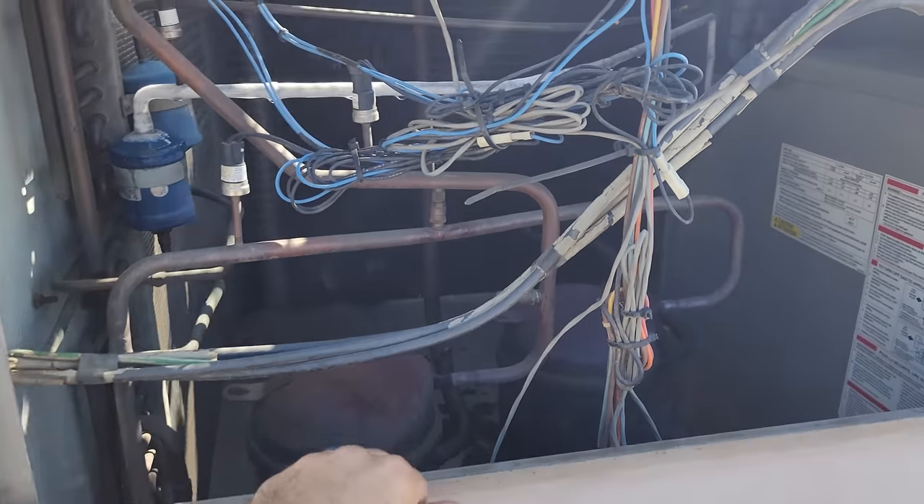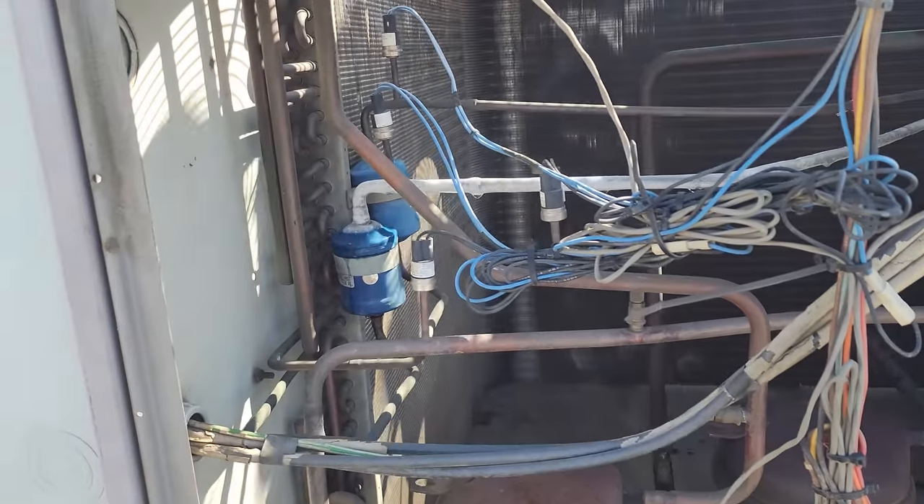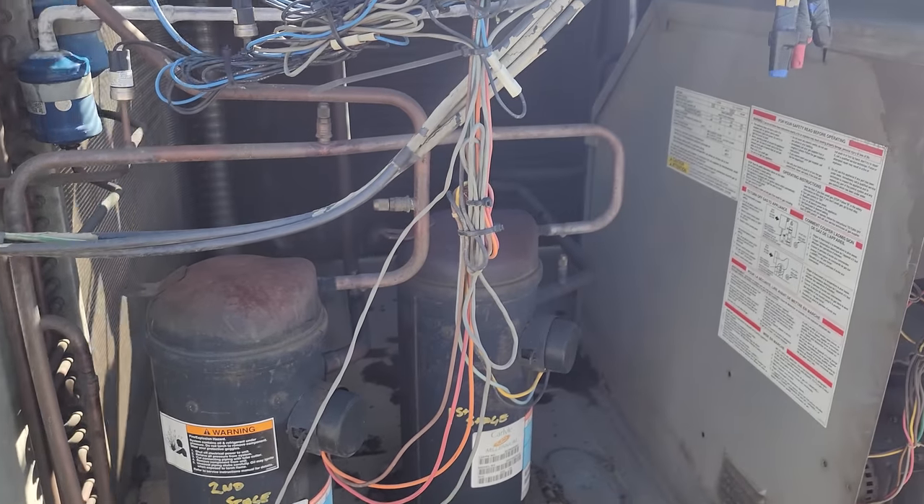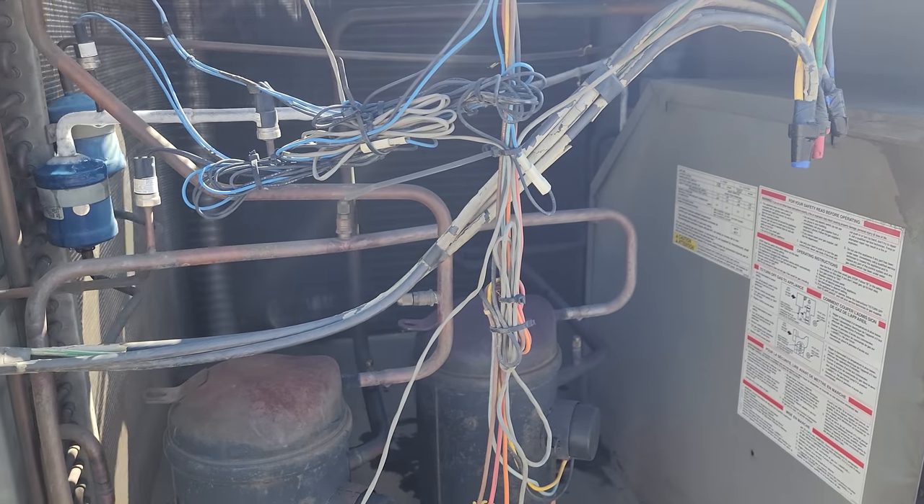Go ahead and turn off power. We know we need to change that dryer. The question is, what caused the dryer to plug up, and are there any other issues with the unit?